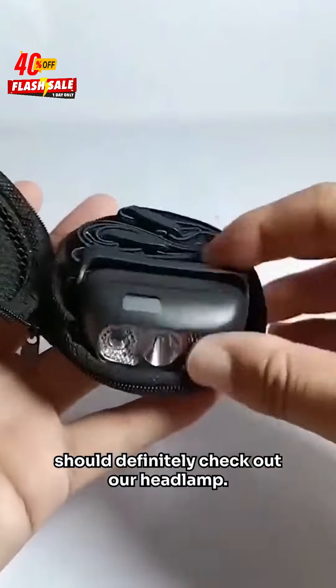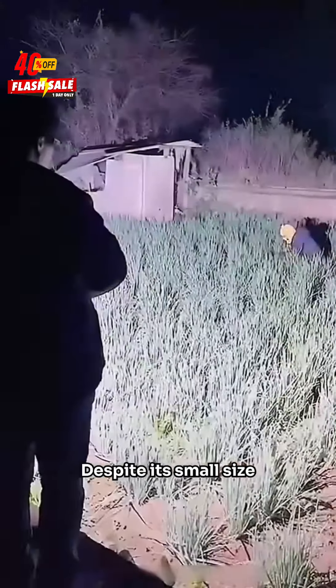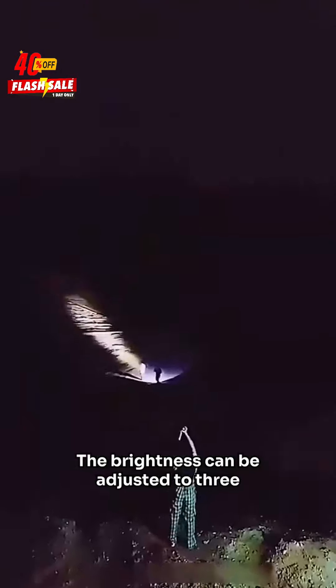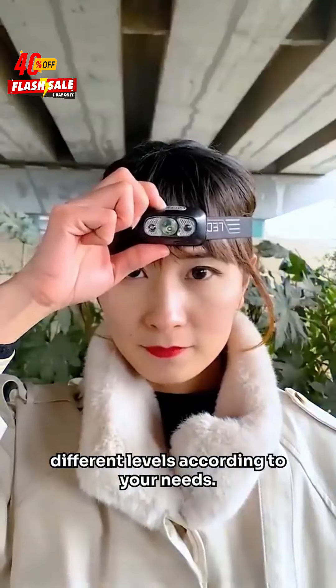Friends who often walk at night should definitely check out our headlamp. Despite its small size, it uses imported German LEDs and can illuminate distances up to 500 meters. The brightness can be adjusted to three different levels according to your needs.